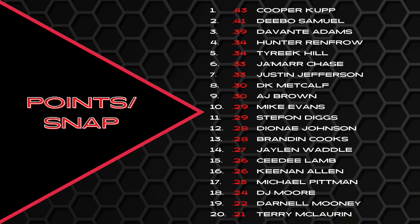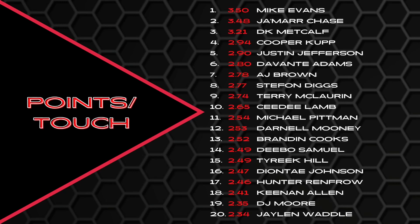More touchdowns means more points per snap, especially at six points per score. Points per touch: Mike Evans led with 14 receiving touchdowns really helping. Jamar Chase right after him, then DK Metcalf, Cooper Cup, Justin Jefferson, Devante Adams, AJ Brown — kind of an outlier since he didn't have those touchdowns. Stefan Diggs, Terry McLaurin, CeeDee Lamb, Michael Pittman, Darnell Mooney, Brandon Cooks, Debo Samuel, Tyreek Hill, Deontay Johnson, Hunter Renfro, Keenan Allen, DJ Moore, Jalen Waddell. Debo falls lower here because he had far more total touches due to his backfield role.